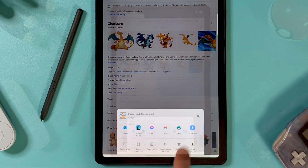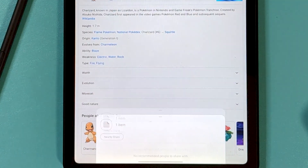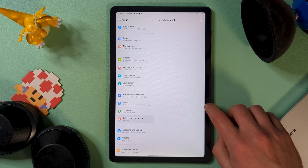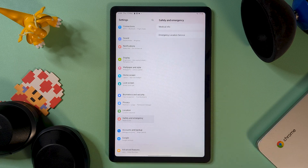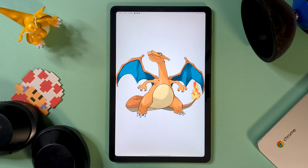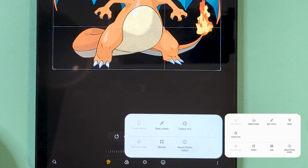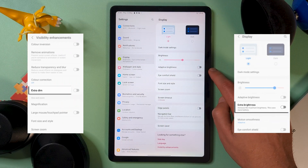The share menu also got a favourite section, but it still feels off and awkward to use. Some minor mentions: there's a safety and emergency section in the settings, and some updated system apps like camera, calendar, and gallery. Some devices got a magic eraser clone in the gallery app, but that doesn't look to have made its way to the Tab S6 Lite. We also seem to be missing the display extra dim and extra bright options, so that's a little disappointing.